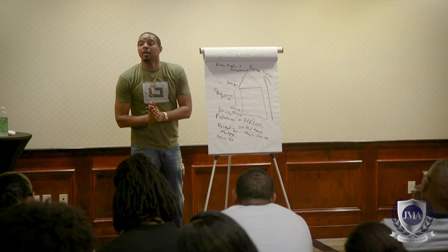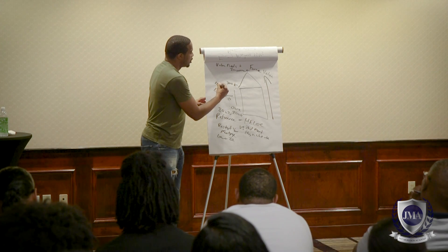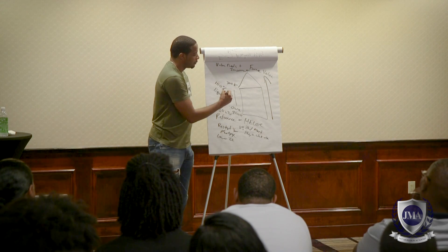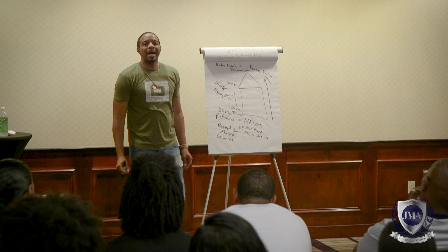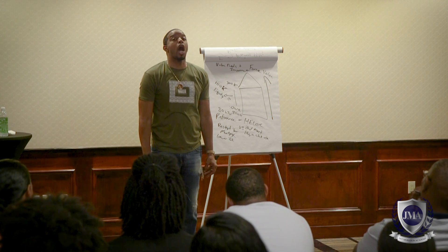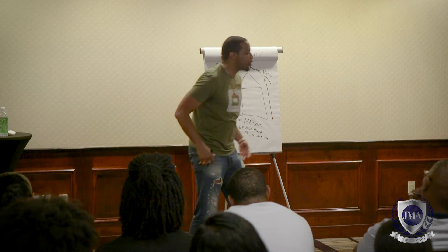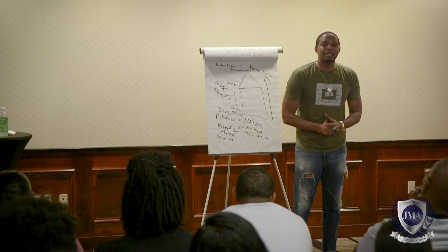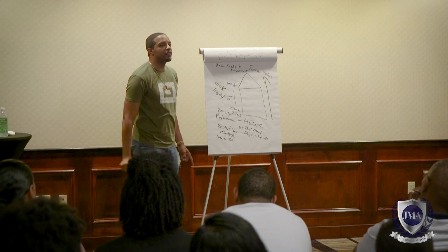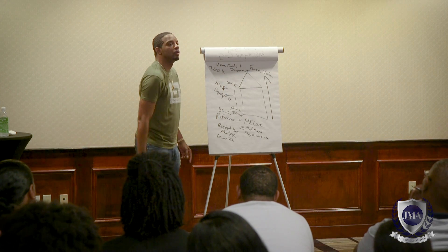Most people get tripped up here — they think 'how much equity do I have?' But if the bank gives you an 80% LTV, it's not loan to equity. If you get an 80% LTV and the property is worth $300,000, you take 80% of $300,000, which equals $240,000. That $240,000 would be your new loan.